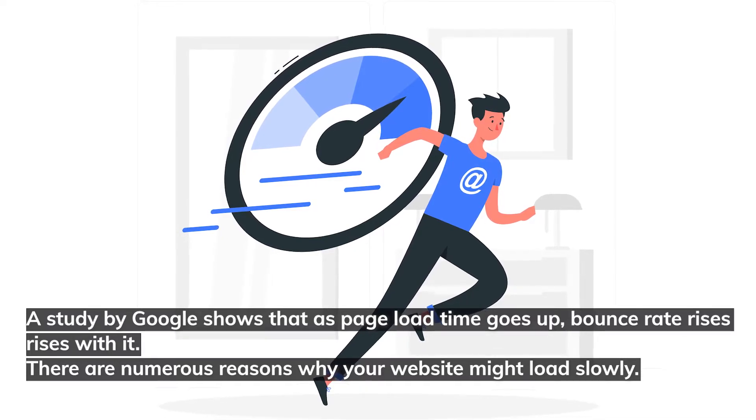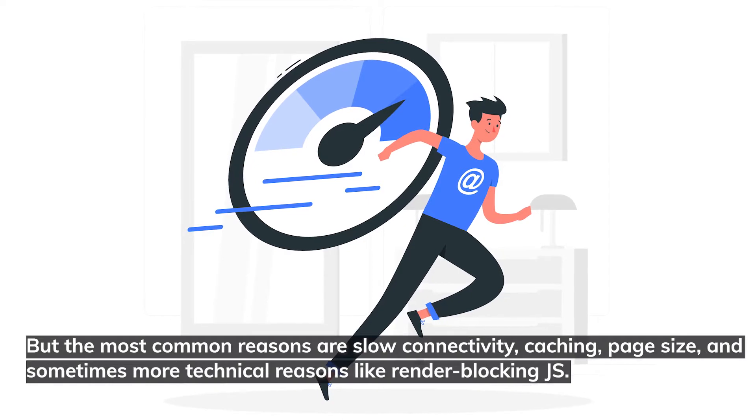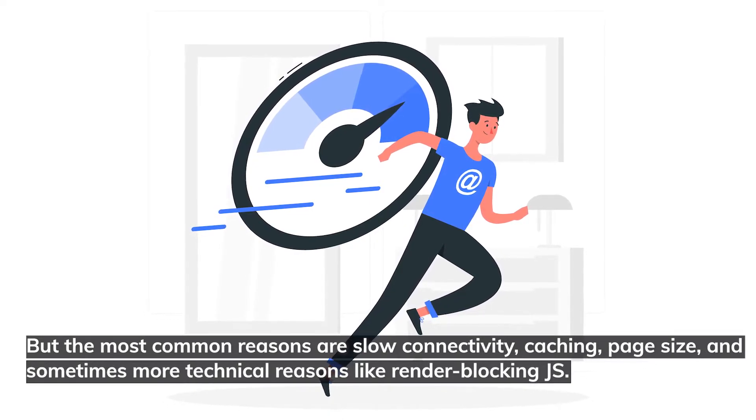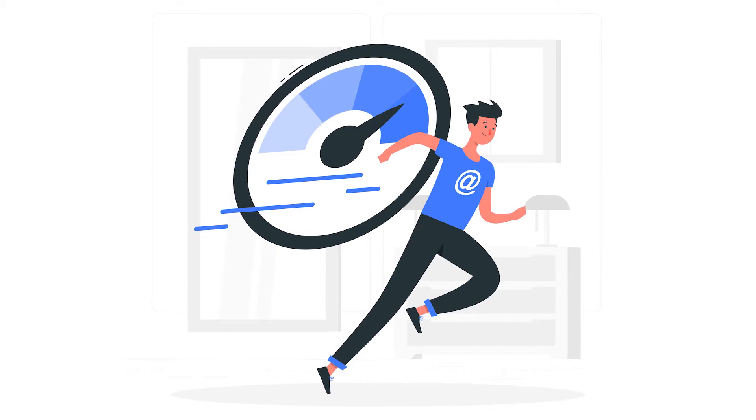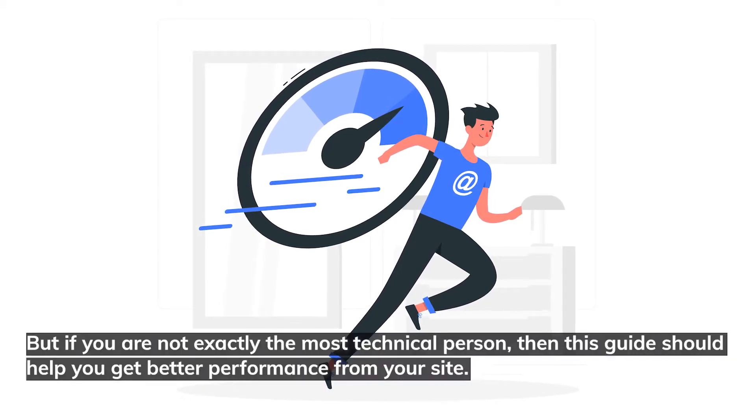There are numerous reasons why your website might load slowly, but the most common reasons are slow connectivity, caching, page size, and sometimes more technical reasons like render-blocking JS. But if you're not exactly the most technical person, then this guide should help you get better performance from your site.